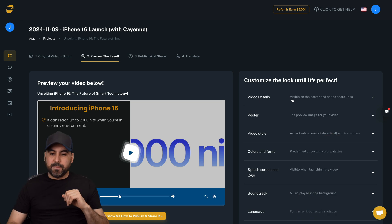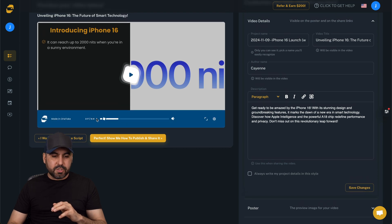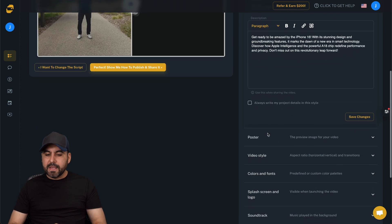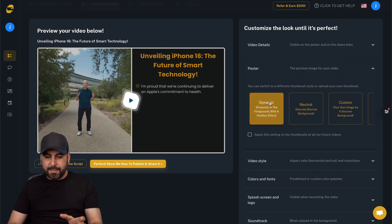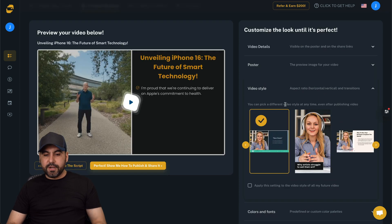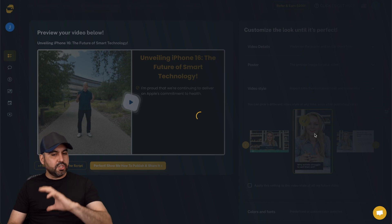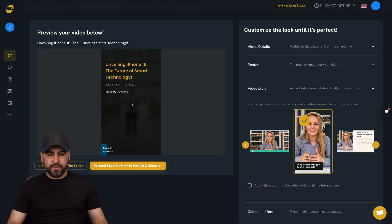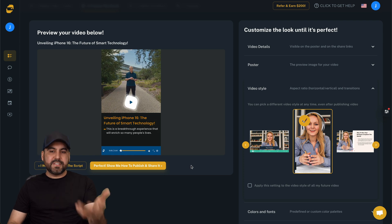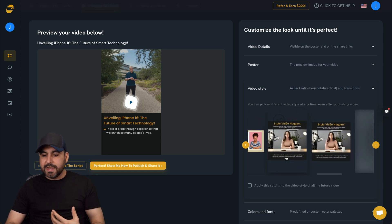There are four options: video details covering the basics - titles and author name, which is used in the beginning so I recommend changing it. If this is the Apple launch I could change it to Apple. Poster details let you choose dynamic or neutral with a blurred background. The video style has aspect ratio options - I can use story mode for vertical. Let me switch it - different style. There are several more styles to select from, some more flashy and modern. You decide which works best for your video type.